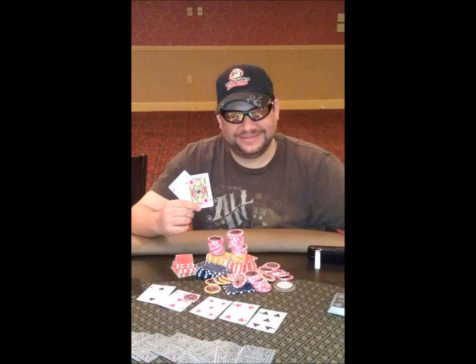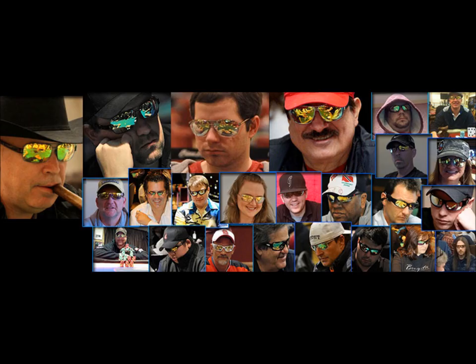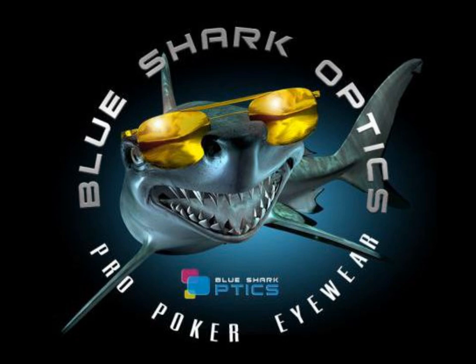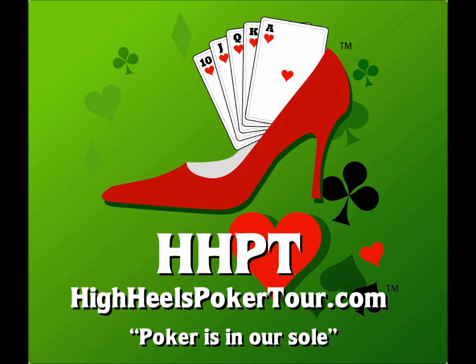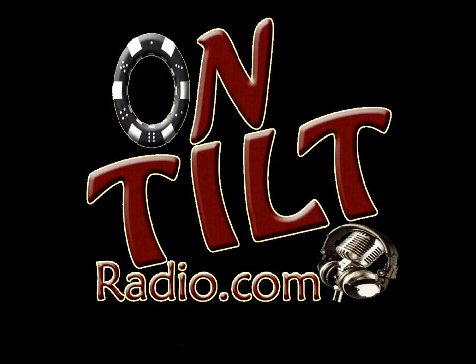They not only hide the eyes, but they allow maximum light penetration, making visibility sharp and clear. So if you want to hide those tells and look great doing it, wear what the pros do. Blue Shark Optics — the official eyewear of Hogwild Poker League's High Heels Poker Tour on Tilt Radio and the acclaimed World Series of Poker.